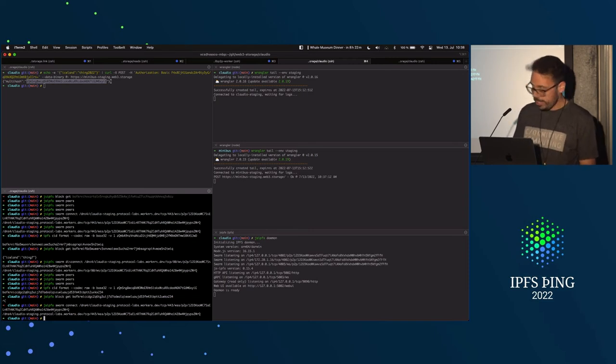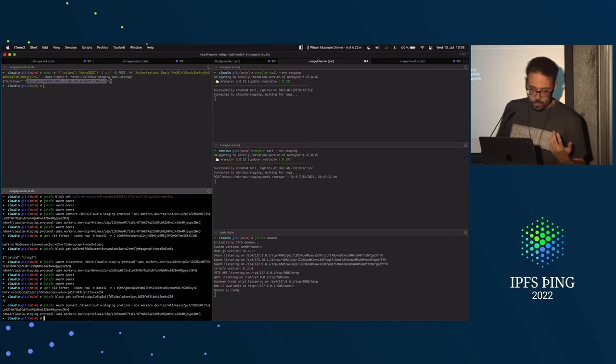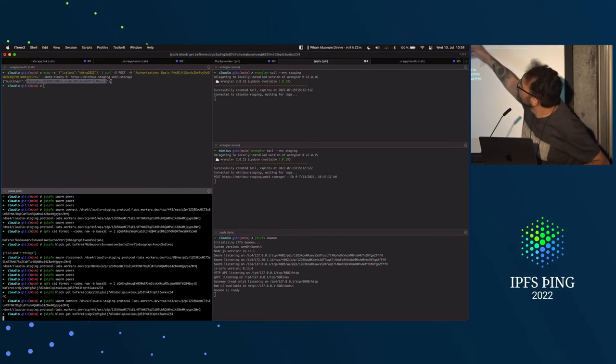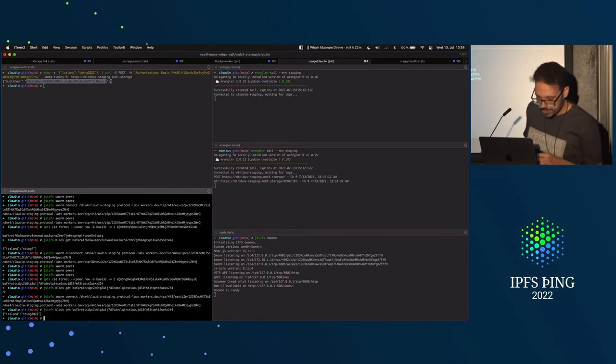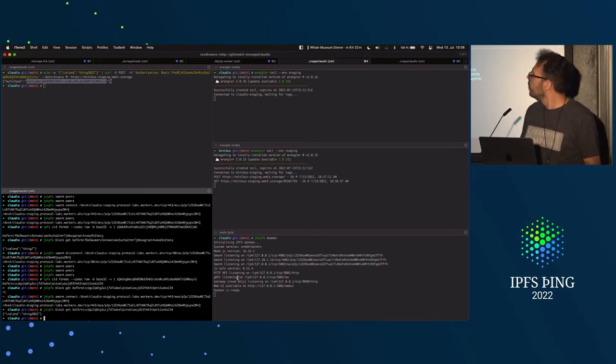Now that we are connected to Claudio, you will see once I do the block get — I posted the content to Minibuzz earlier, and now when I try to get it from gsipfs, you will see that Minibuzz will be contacted. So: gsipfs block get — will you give me that block? Yes. We have it — IPFS thing, column 22. That was it.